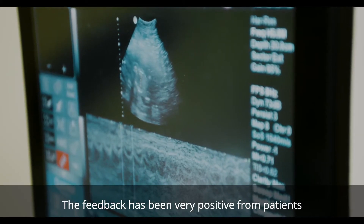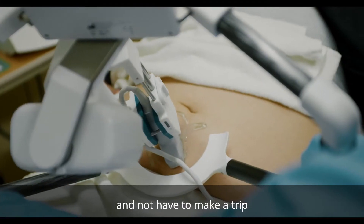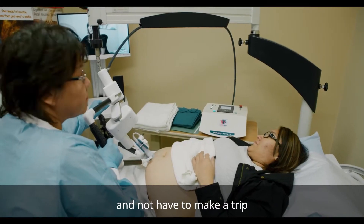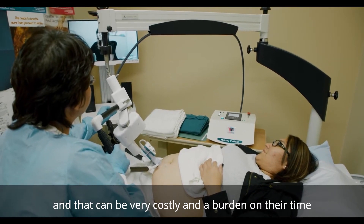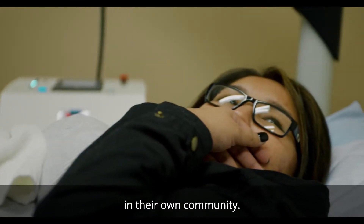The feedback has been very positive from patients. They are happy to be able to stay in their home communities and not have to make a trip, which can be very costly and a burden on their time. They feel very thankful to have the technology brought to them in their own community.